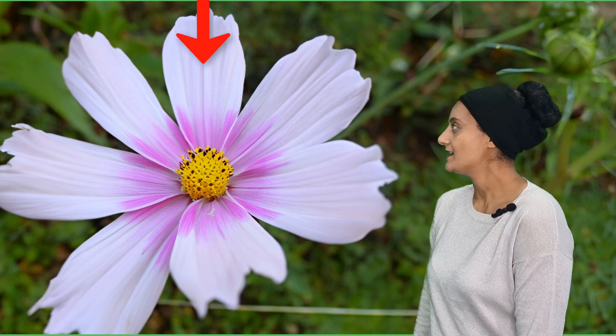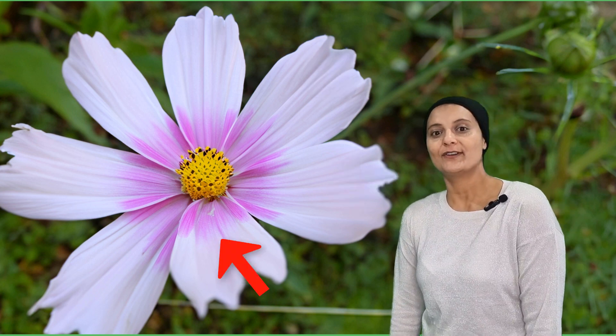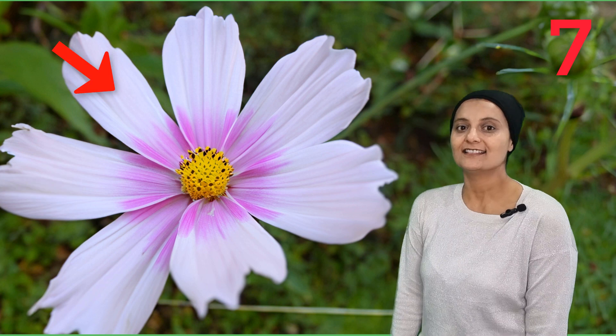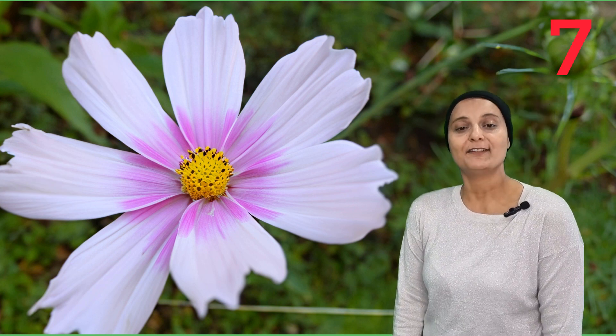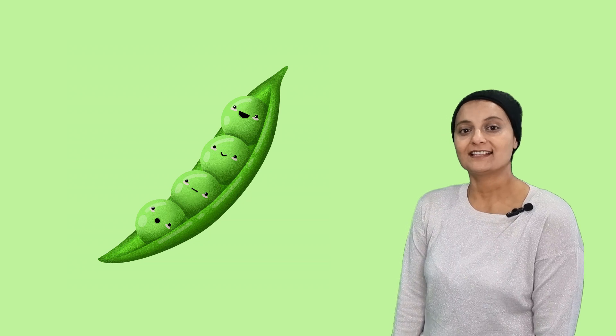One, two, three, four, five, six, seven. Seven petals. How many peas in a pod? We can see there are: